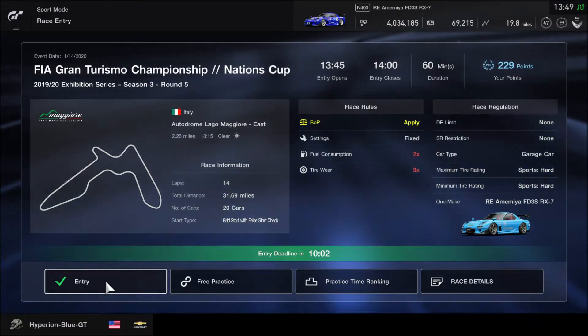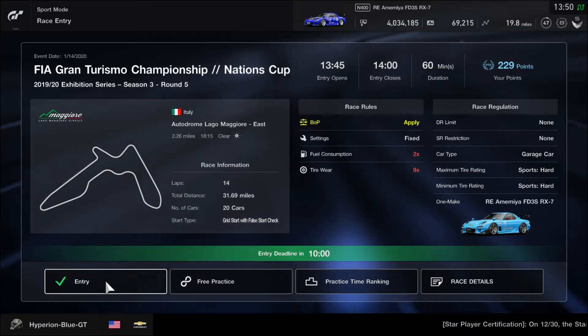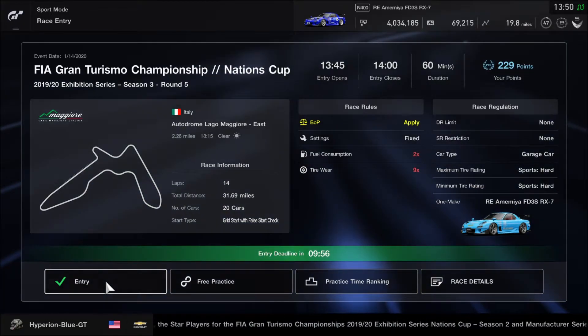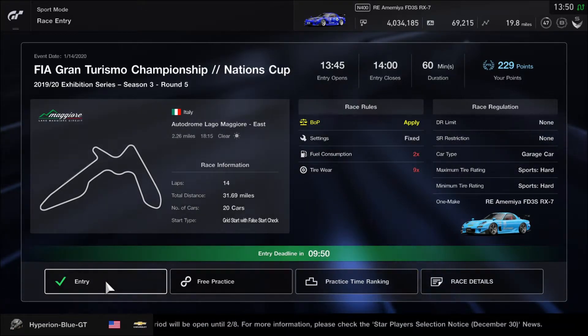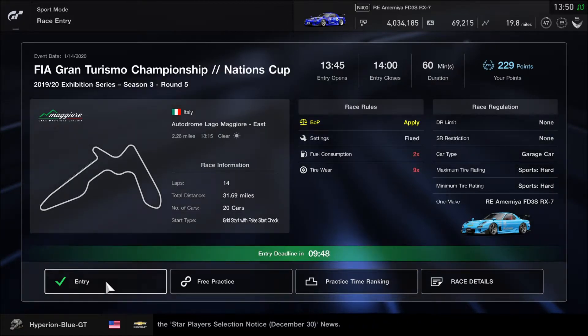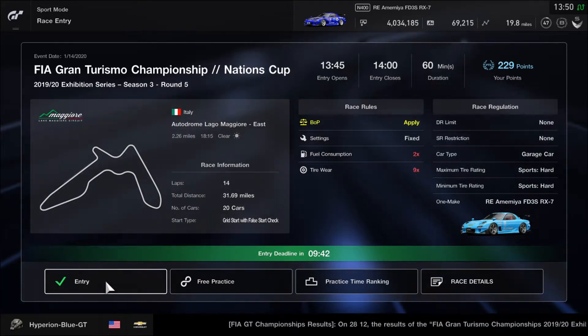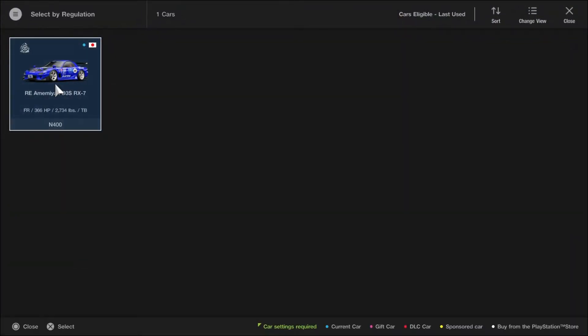Hey, what's going on you guys? This is Hyperion Blue GT. It's time to get ready for Round 5 of the 2019-20 Exhibitation Series of the Nations Cup Season 3 on Gran Turismo Sport. We are racing at Autodrome Lagomagador East for 14 laps, and today this is going to be a one-make race — the RE Amemiya FD3S RX-7. Let's get started.